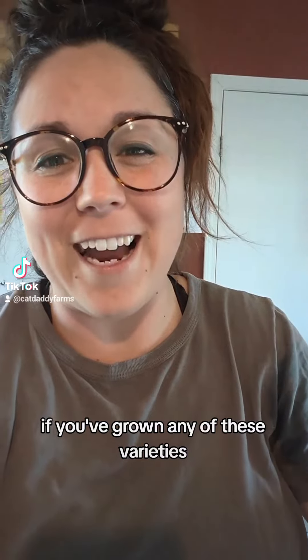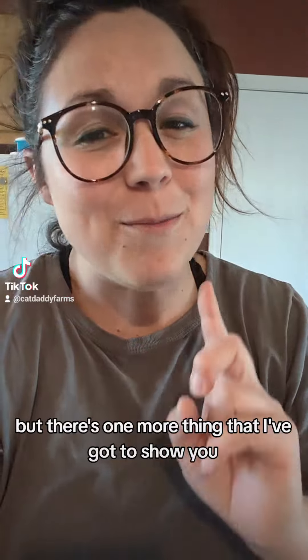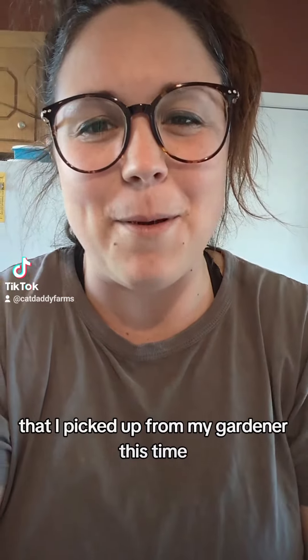If you've grown any of these varieties, let me know, because I'm new to all of these and I'm pretty excited about them. But there's one more thing I've got to show you that I picked up from MI Gardener this time.